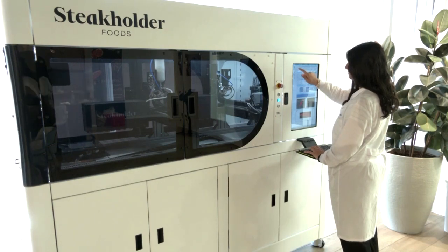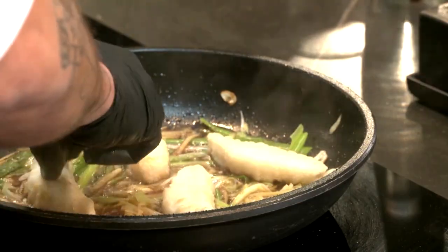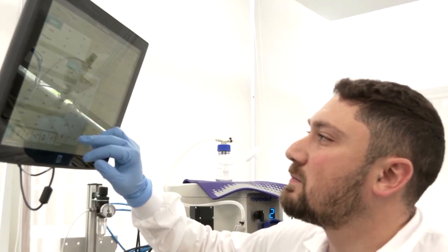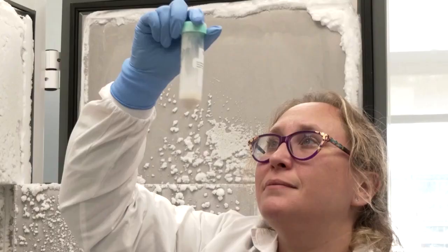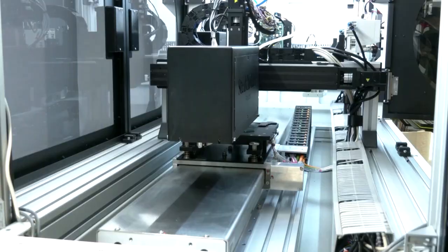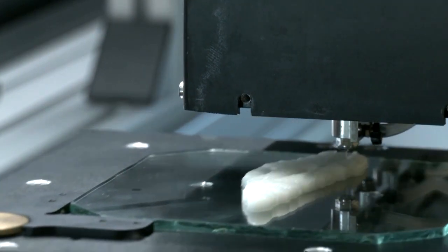Israel's Stakeholder Foods has partnered with Singapore-based Umami Meats to make fish fillets. How does it work? Umami Meats first extracts cells — for now from grouper — and grows them into muscle and fat. Stakeholder Foods then adds them to a bio-ink suited for special 3D printers.